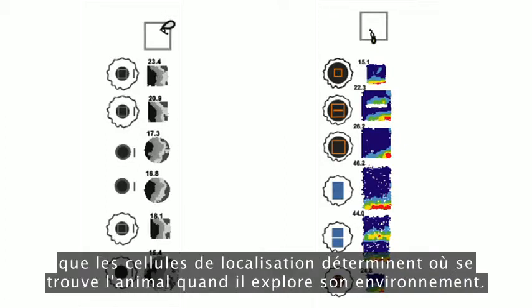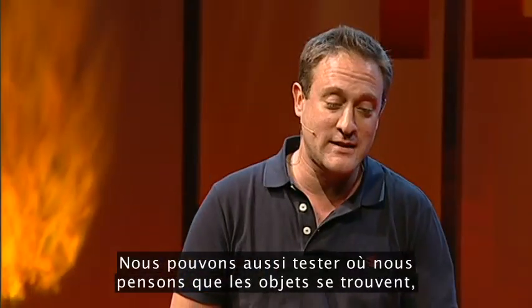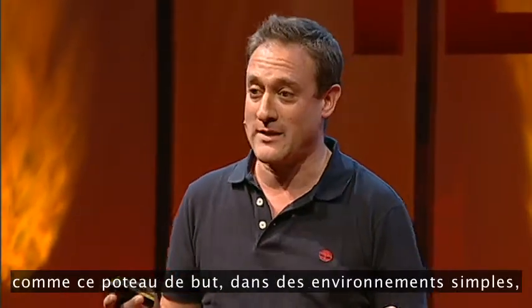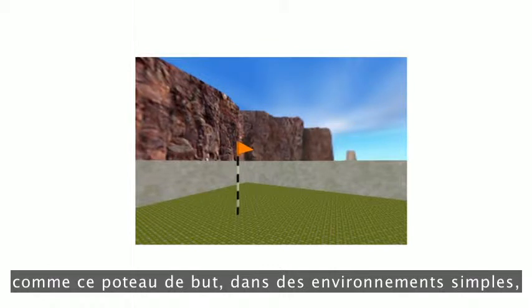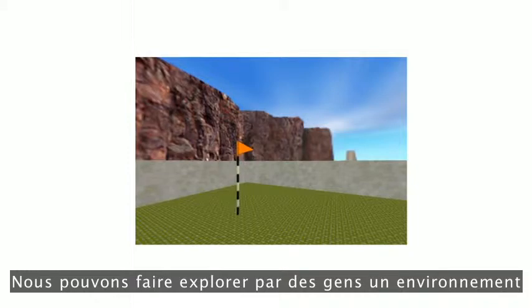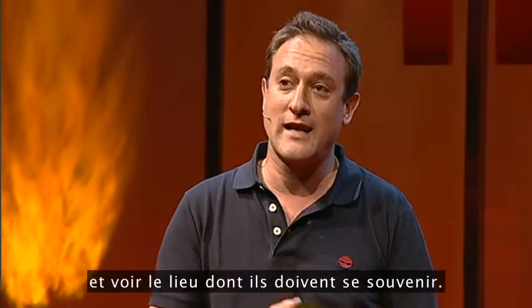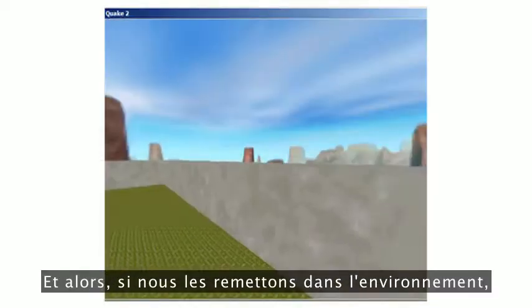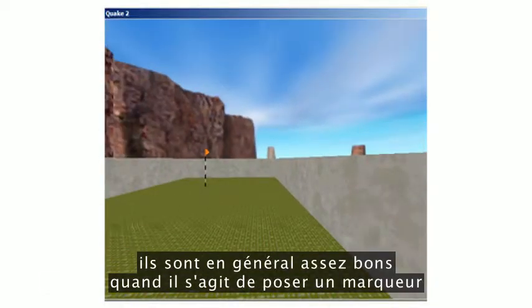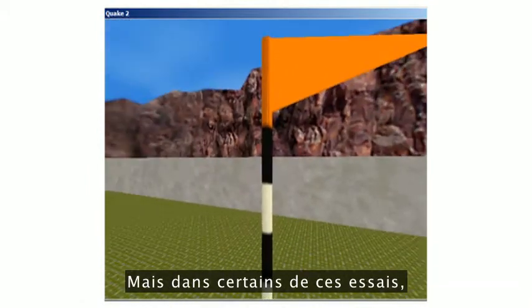That's one way in which we think place cells determine where the animal is as it's exploring around. We can also test where we think objects are — like a gold flag in simple environments, or indeed where your car would be. We can have people explore an environment, see the location they have to remember, and then, if we put them back in the environment, generally they're quite good at placing a marker where they thought that flag or their car was.